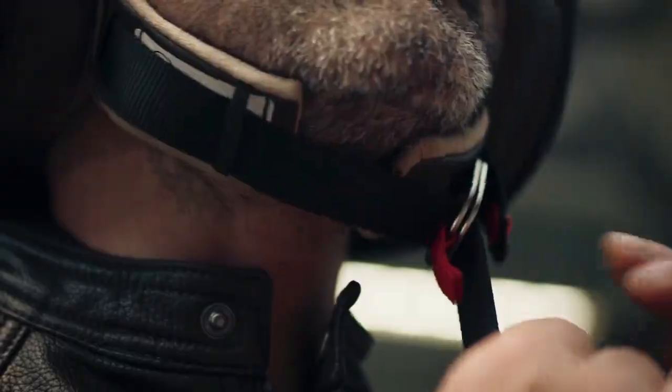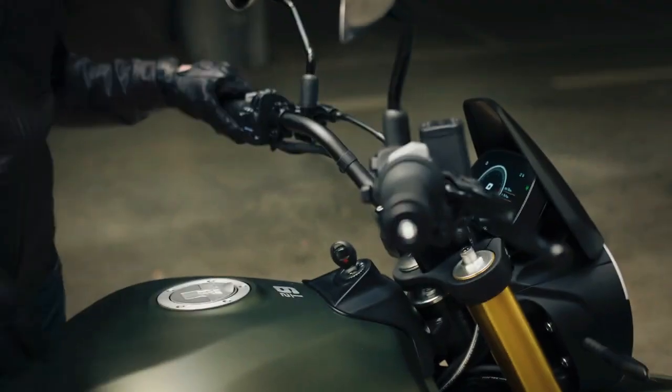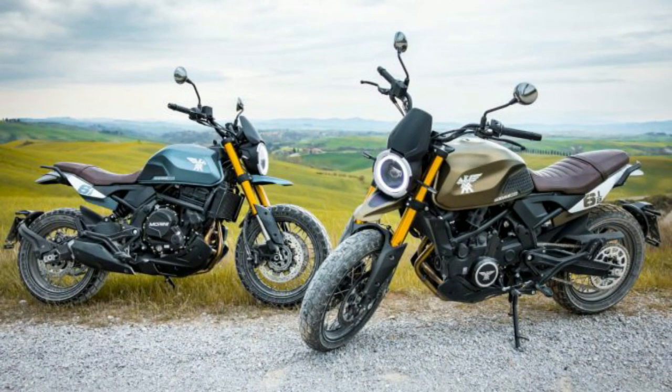According to Moto Morini, the Sayamezo STR is available in starlight white, fire red, and smoky anthracite, while the SCR features navy green and night black colorways.